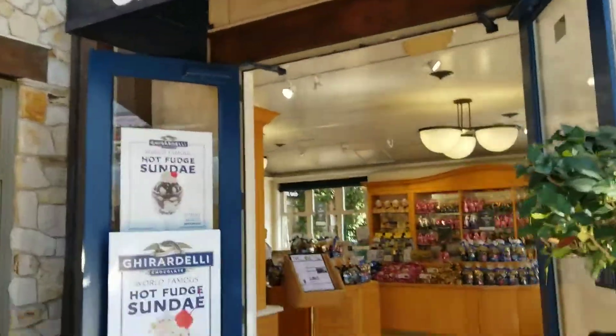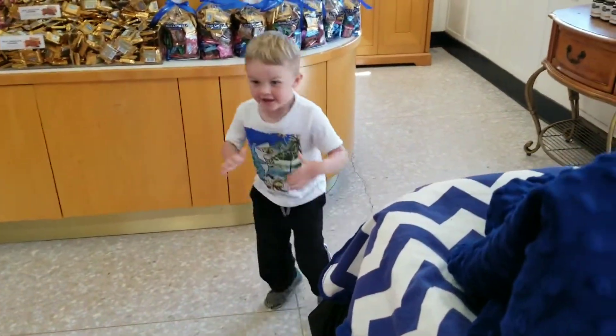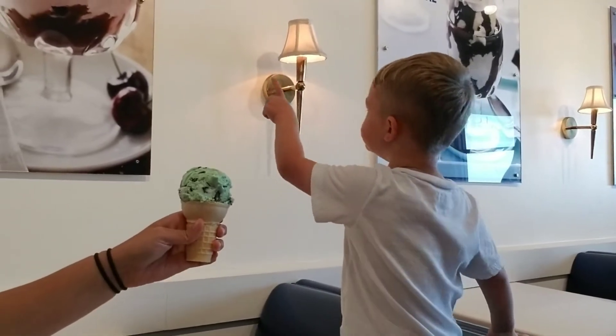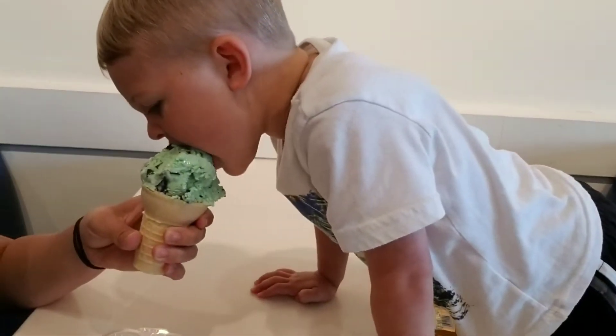Ice cream time! Brooks, time to eat some ice cream. He's counting the ice cream pictures on the wall. This is really good mint chocolate chip!